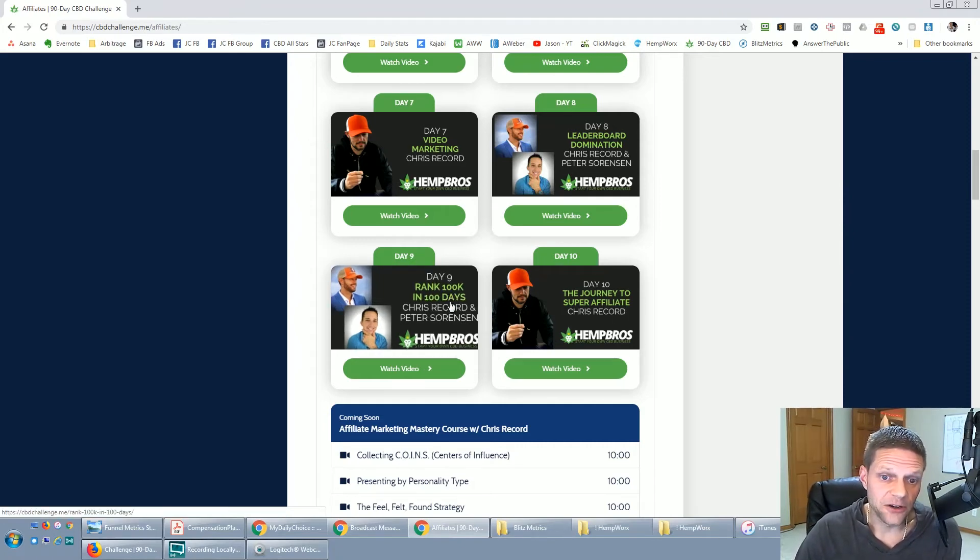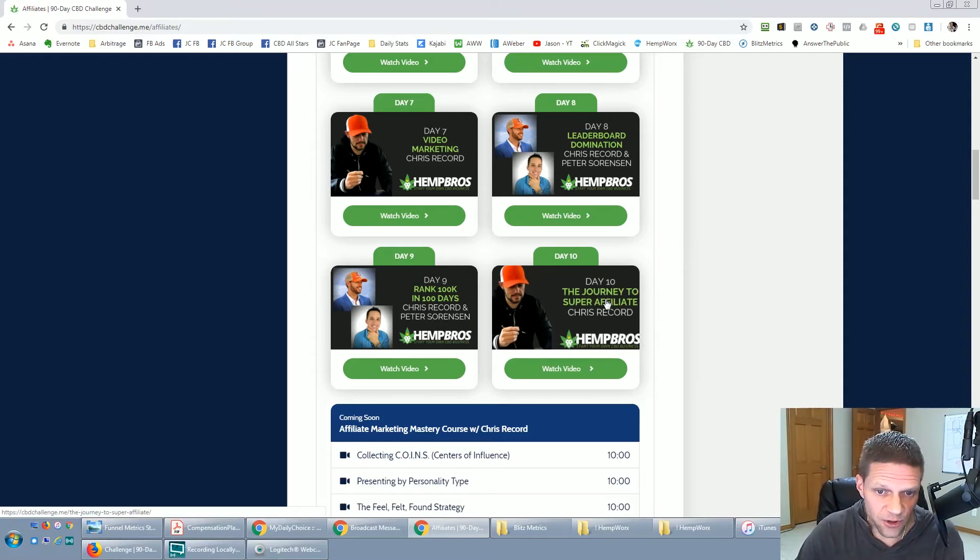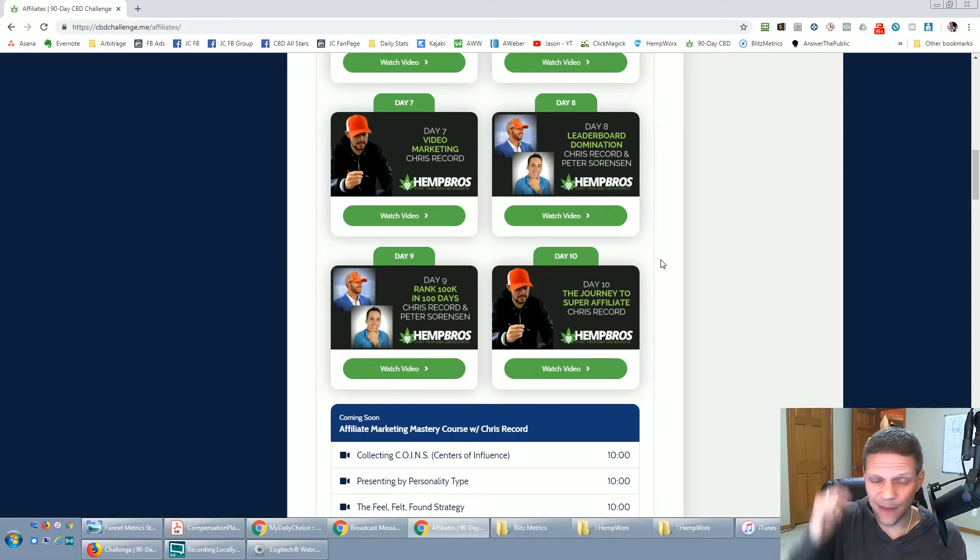Day ten is the journey to super affiliate, which is basically someone doing about a million bucks a month. So that's some of the inside of what's currently in the executive area. There are also tools, stats, and a team leaderboard. The join page is essentially my personal page — you'll notice it says 'your referring affiliate is Jason Cardamone.' This is my page exactly like the one I was showing you before.